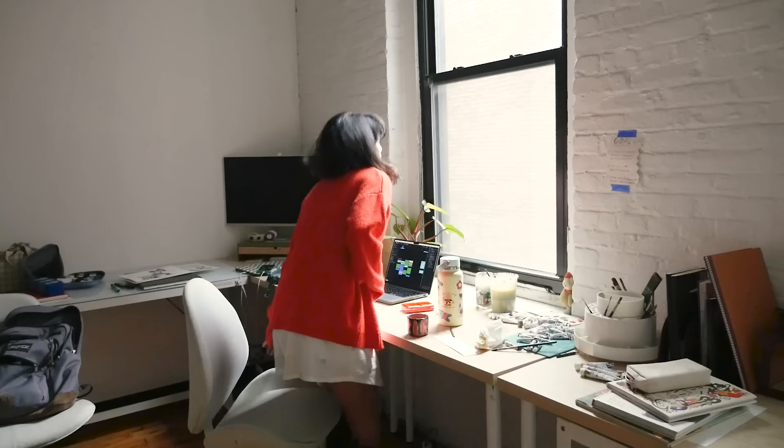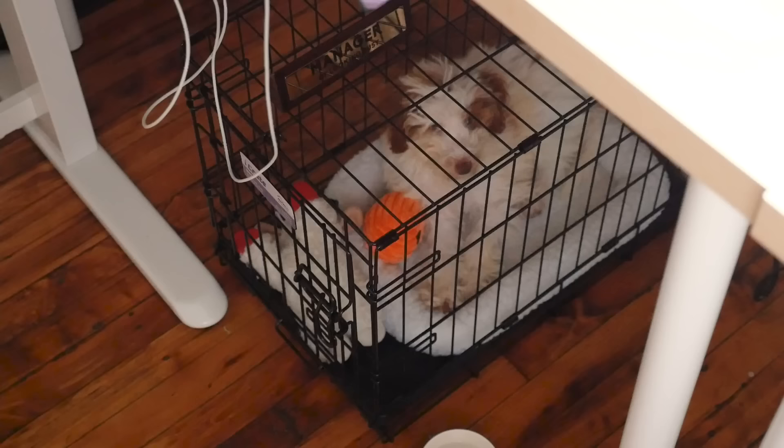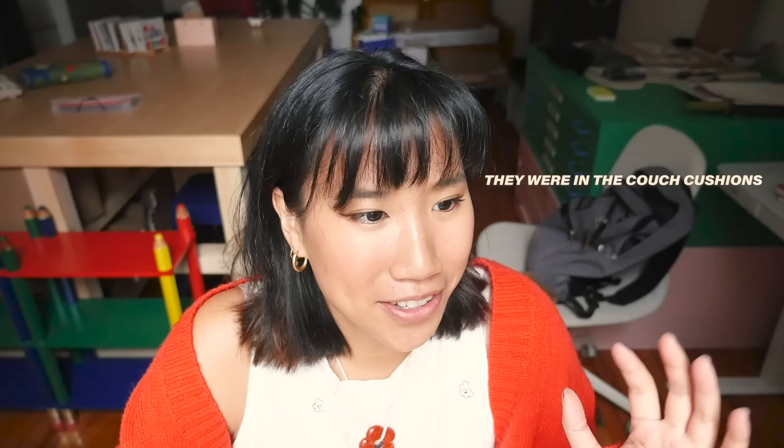Two things already went wrong today. One, I couldn't find my keys — it has my house keys, my studio keys, and everything else. Thankfully, my boyfriend had a spare studio key. And the second thing is that it's always raining when I'm filming a day in my life. Every single time, it's always gloomy and sad.